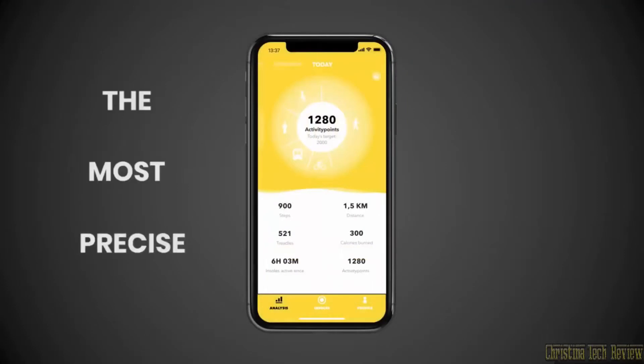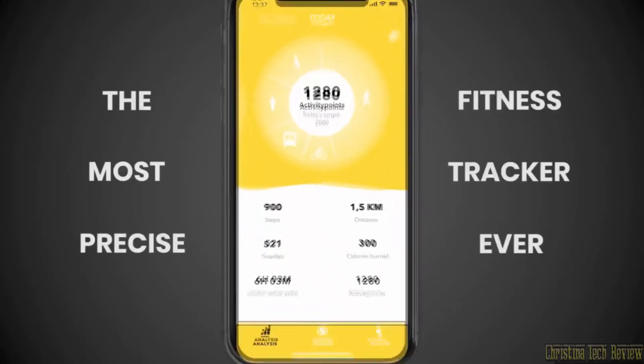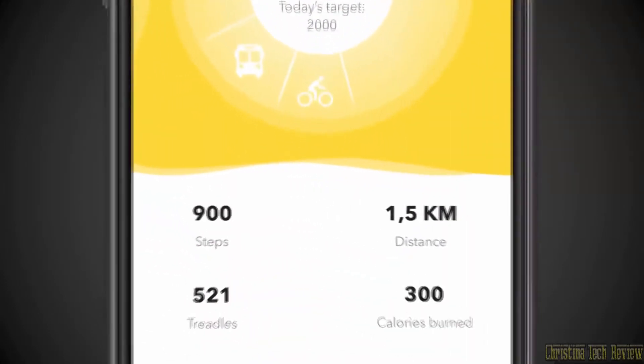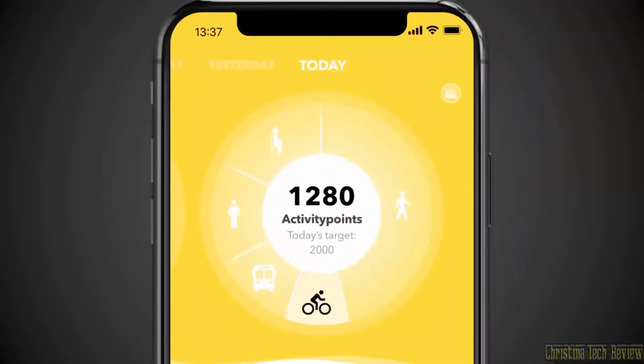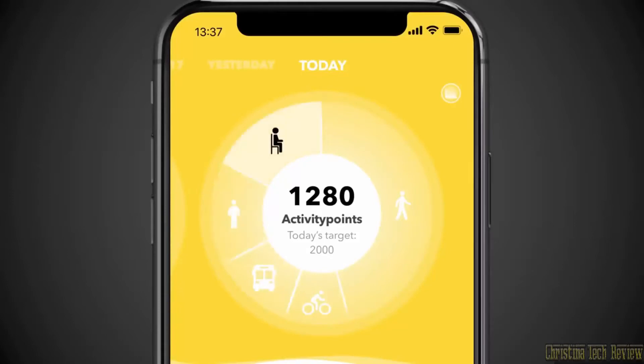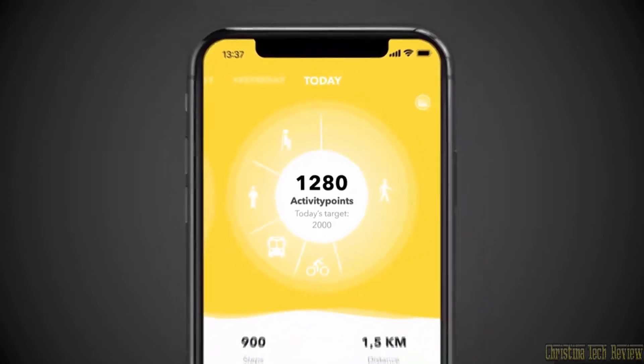STAP1 is also the most precise fitness tracker ever, calculating step count, distance and calorie burn. It even knows whether you're walking or running, cycling, riding the bus, standing or sitting, even climbing stairs or taking the elevator.